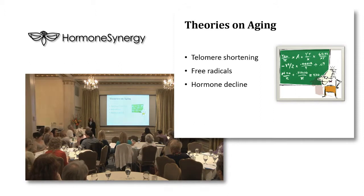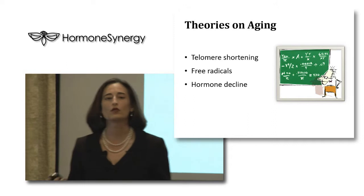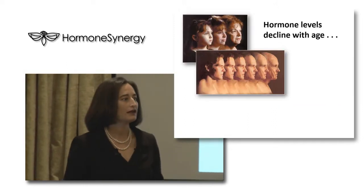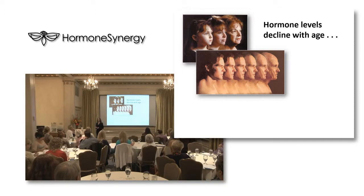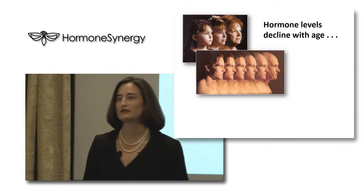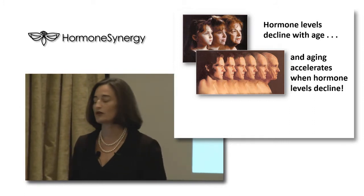The third theory on aging is hormone decline. We're going to spend a lot of time on hormones because I really want you to understand what hormones do and why they matter. Hormone levels decline with age - people will ask me, 'How come I ended up like this?' Because you aged, and your hormones decline with age. There's not much you can do about that, and your aging accelerates when your hormone levels decline.